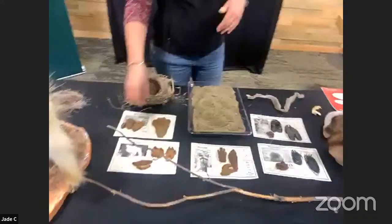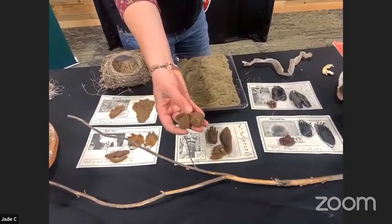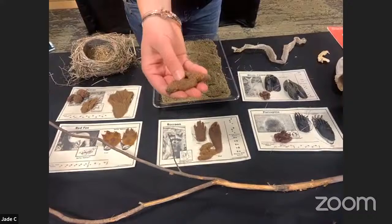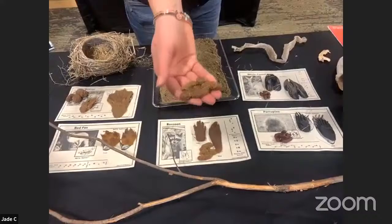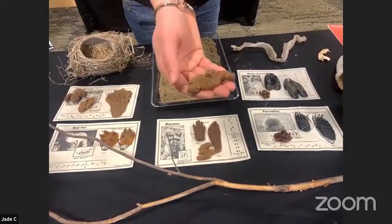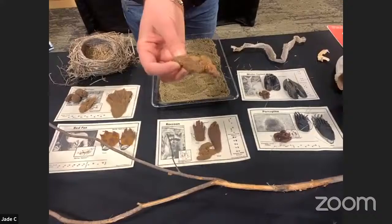So here is beaver scat — they're very round, very spherical, but short. You don't always find them because they mostly go in the water. One of the other common ones to find is fox. Foxes and even fishers can look slightly similar — they have these very tapered ends to their scat. A red fox likes to leave scat in very obvious places: middle of the trail, on a log — places where the smell can carry and help them claim their territory. You can tell them apart from dog scat because they tend to have little bits of fur in them.